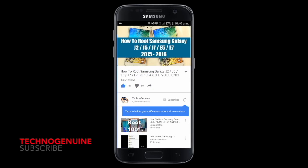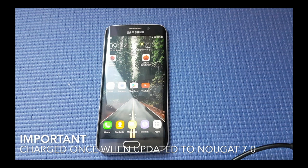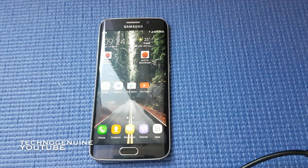Don't forget to subscribe and press the notification icon. Just to let you guys know, this is the first charge after I updated my phone. Usually when you update your device you get less performance and less battery life because it indexes all of your applications. However, in Nougat's case, everything seems to be improved with better battery life and better performance.